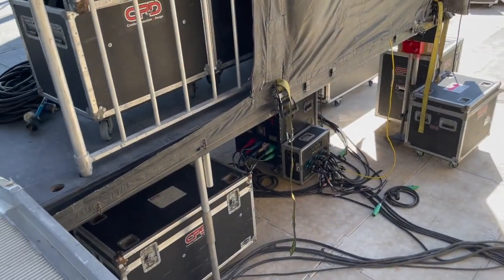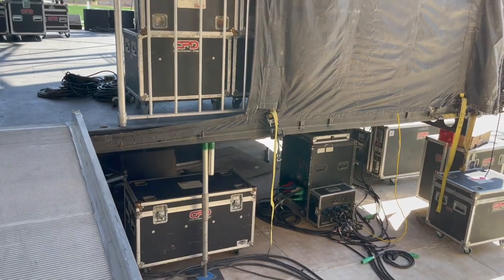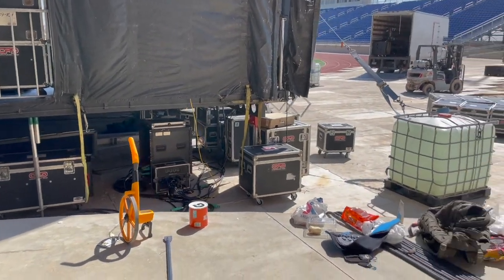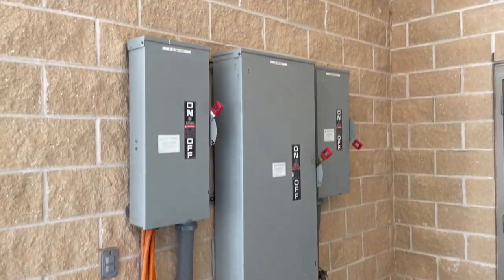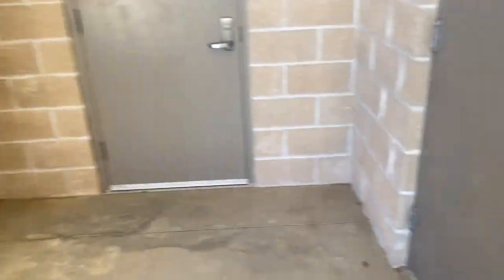They've got all kinds of spider boxes for powering different stuff on stage. This is not your typical DJ extension cord with a power strip — all these cables have to be patched into some hardcore electricity right here. There it is — a lot of juice coming through there.